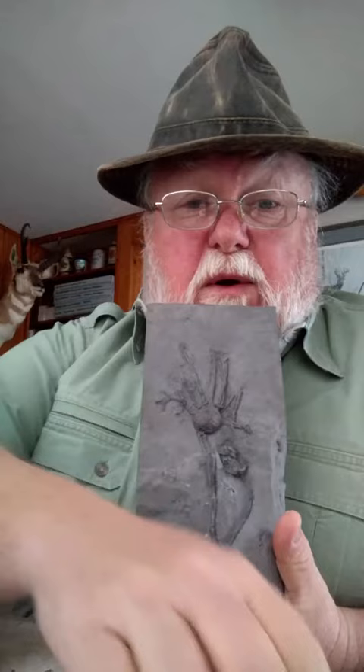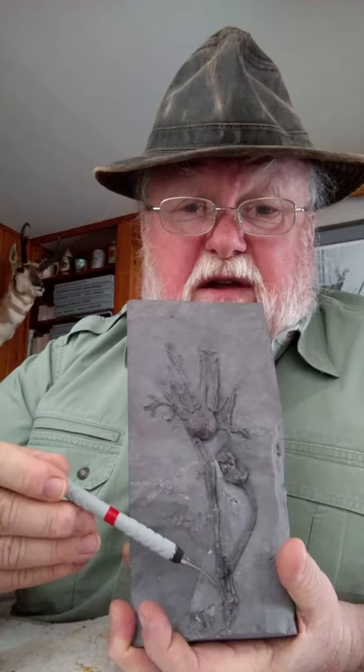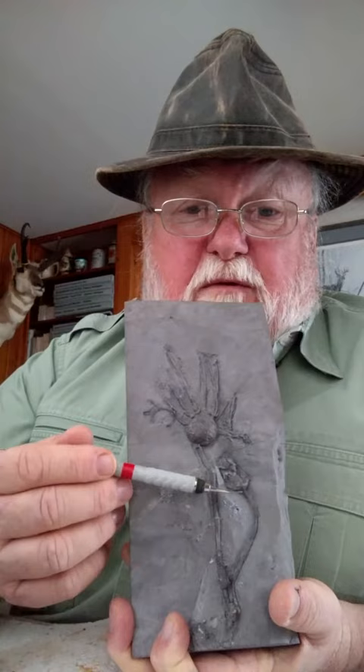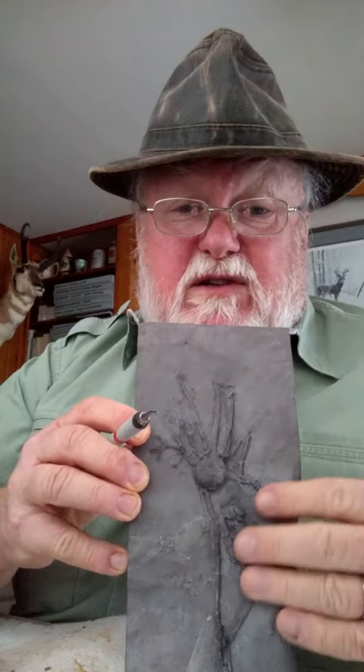Some of you may have seen this before. This is the cystoid — it's a natural double cystoid. What we see right here is the cystoid stem. The root is down here. It's tied on to a bryozoan up here at the top. There's the theca. We've got brachials up here. There's a second one right here that when I first had this, it wasn't there — I didn't see it. It was buried inside the sediment, buried inside the rock in the matrix.